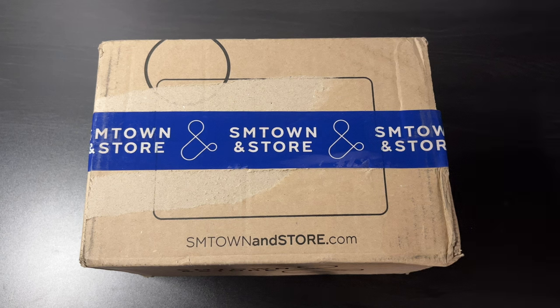I'll be unboxing Red Velvet 8th Anniversary merch. I ordered this from the SM Town in-store during a limited time period and I'm very excited to see how it looks.